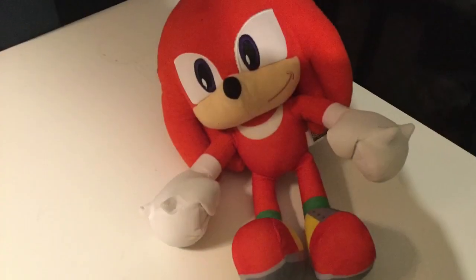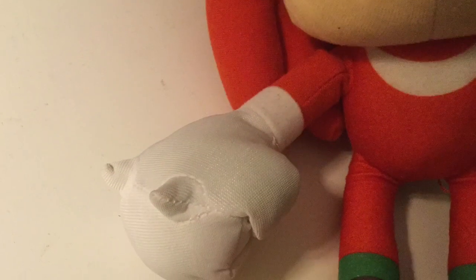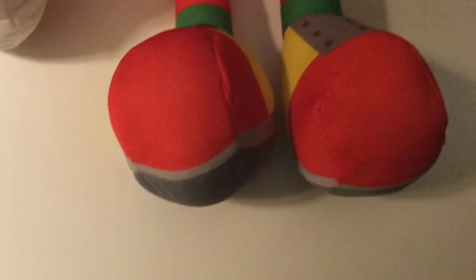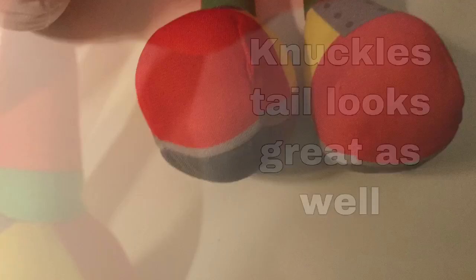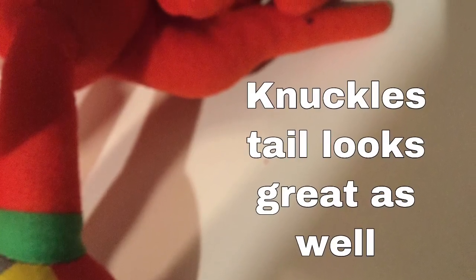Here comes this boy, and he's tougher than leather. This Knuckles plush is actually pretty good. His face is very well-detailed, and the crescent moon shape on his stomach is printed rather than embroidered. Knuckles' boxing gloves have the correct amount of fingers and look great. Knuckles' shoes are also printed, and they look fantastic. I think this Knuckles plush might be my favorite in this set.